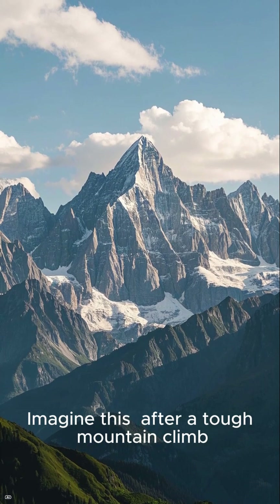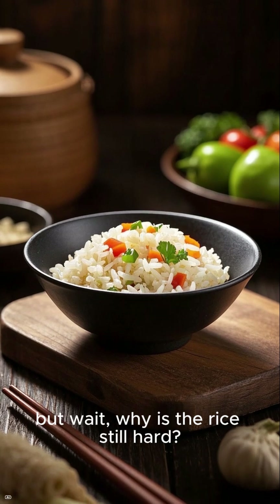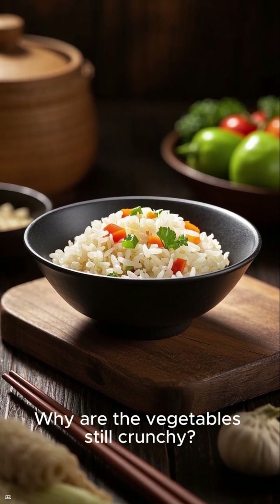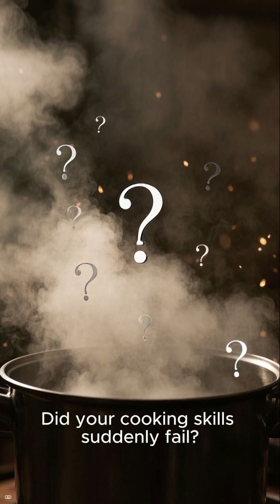Imagine this: after a tough mountain climb, you're ready for a warm meal. But wait — why is the rice still hard? Why are the vegetables still crunchy? Did your cooking skills suddenly fail?